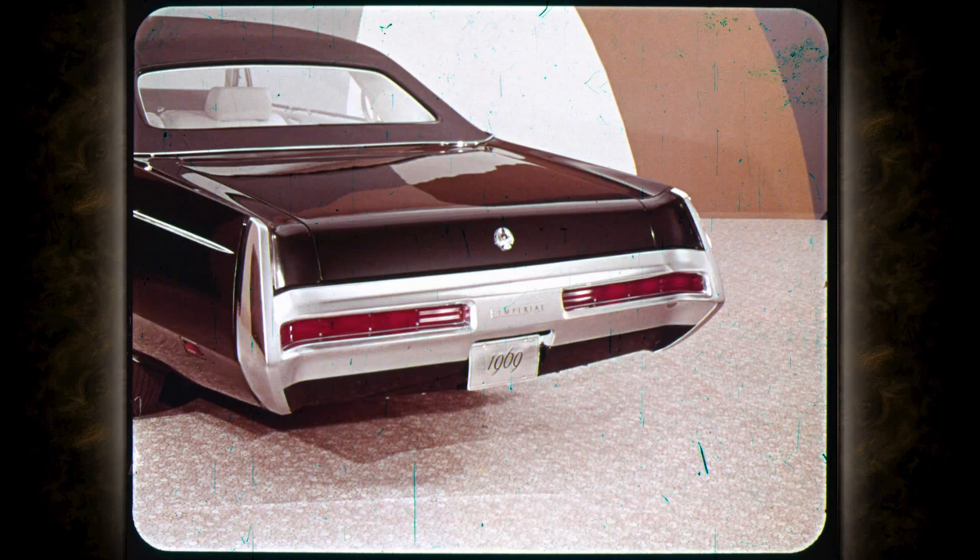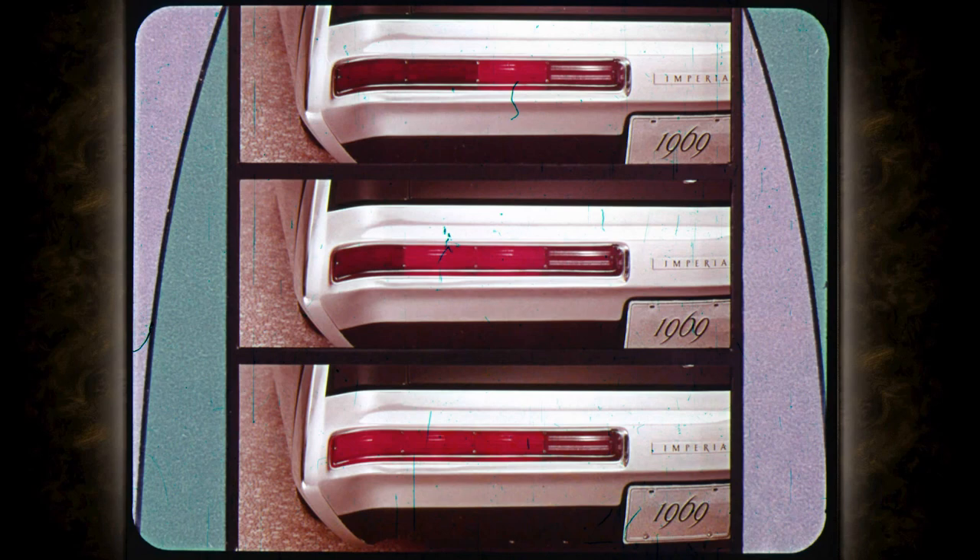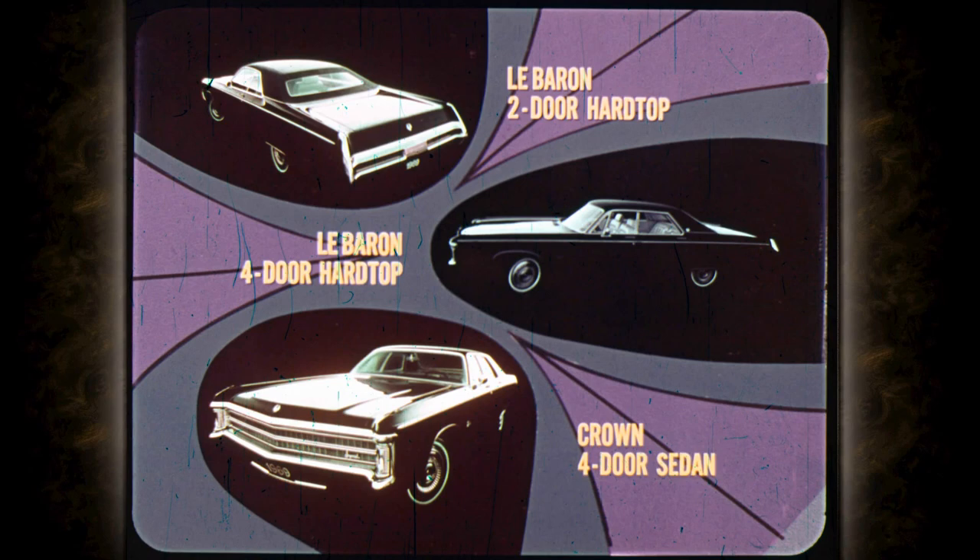Rear styling is impressive too — big, luxurious, beautifully contoured. The massive bumper blends with body lines and forms a full-width protective shield that extends up into the fender peaks. New sequential turn signal lights set within the bumper flash a moving signal in the direction of a turn. Backup lights are inboard of the turn signals. A small formal rear window, hallmark of prestige cars, is standard on LeBarons, and so is the rich textured vinyl roof, available in six different colors.